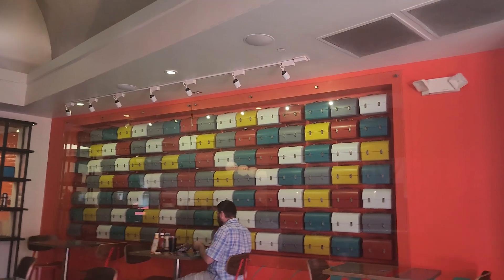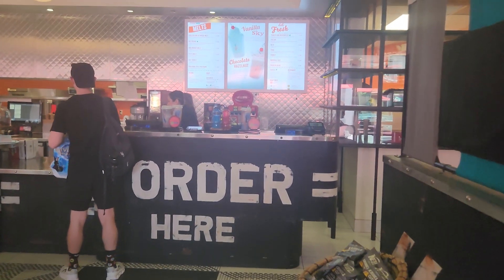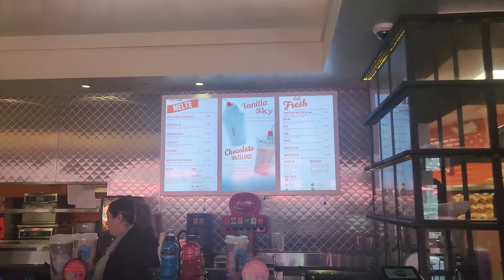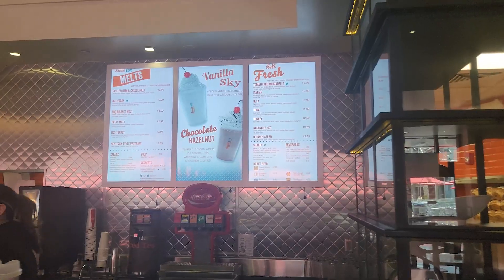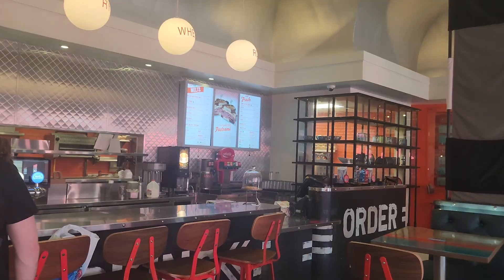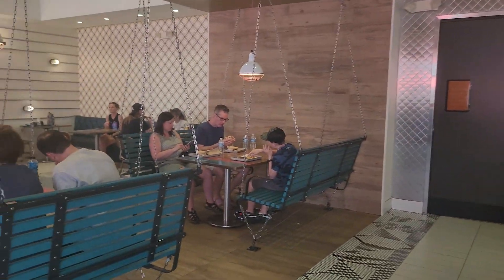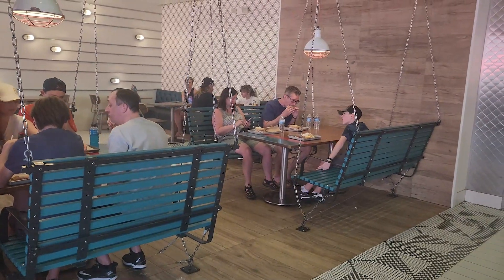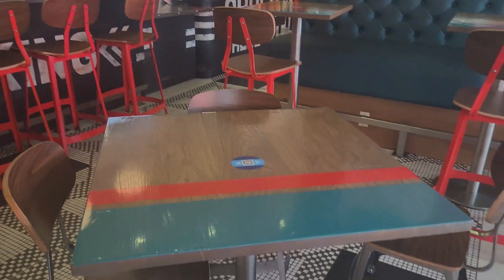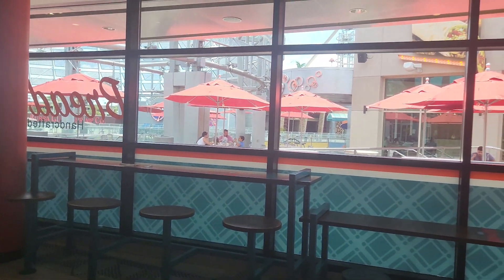Pretty cool atmosphere we've got going on here. There's the ordering area and a good look at the menu — they have numerous different sandwiches between deli sandwiches and melts. Looking over to the left, you can see some seating area with little bench swings and little tables — really cool. Then there's a little bar area and pretty ample seating here for the Breadbox.